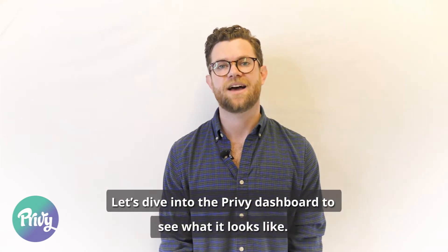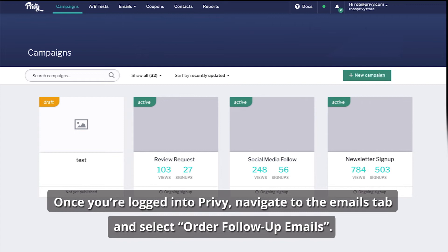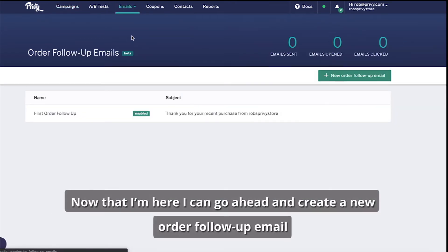Let's dive into the Privy dashboard and see what it looks like. Once you're logged into Privy, navigate to the Emails tab and select Order Follow-Up emails. Now that I'm here, I can go ahead and create a new Order Follow-Up email.